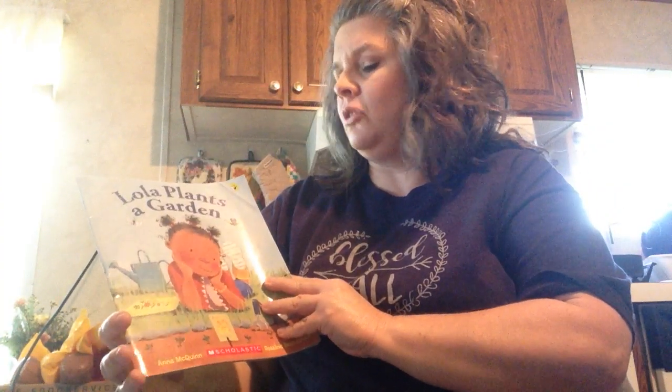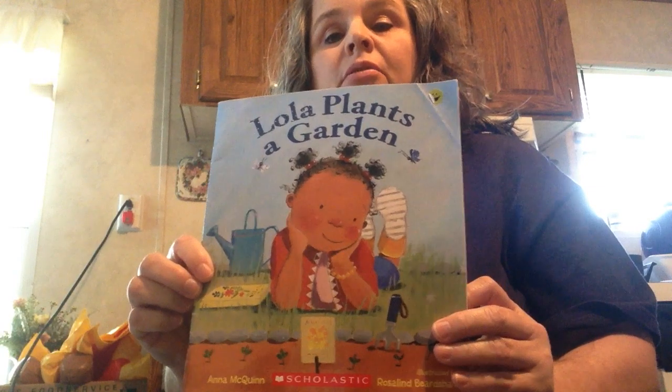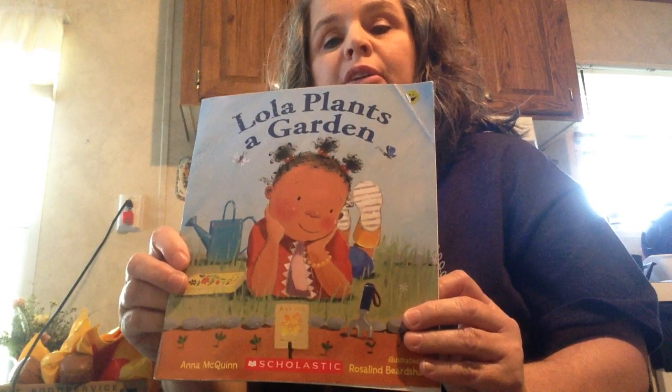Hello, everybody. Today I am reading Lola Plants a Garden by Anna McQuinn. Anna McQuinn is the author, and the author writes the story.